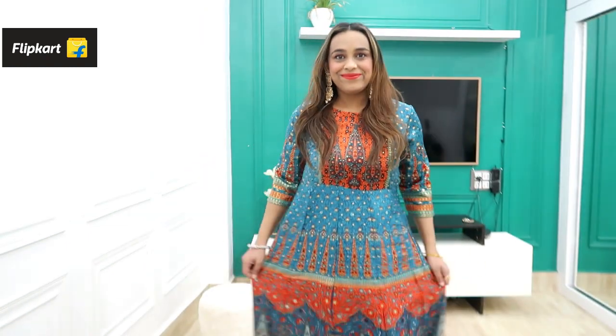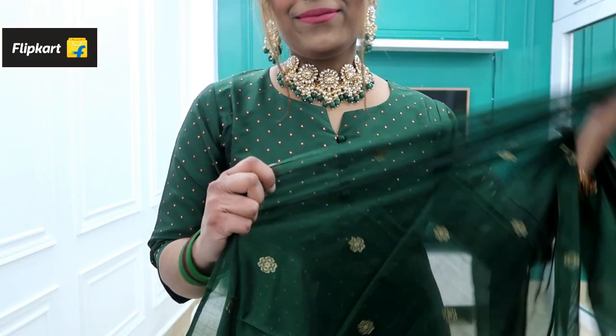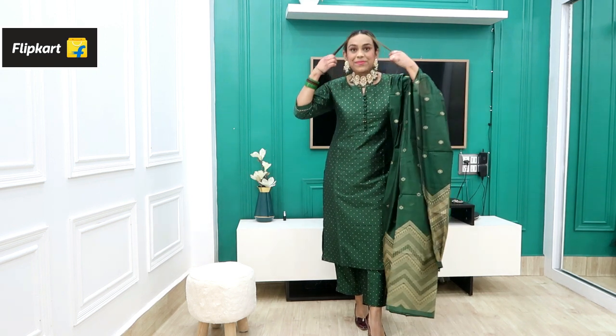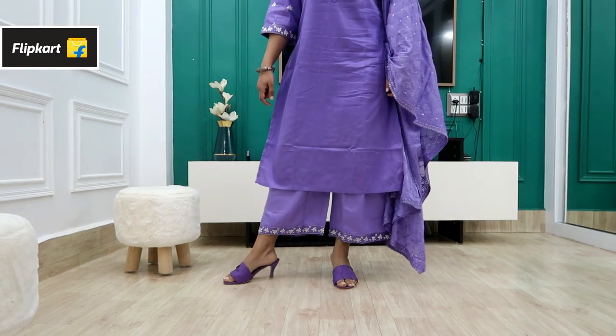Flipkart sale is also going on — you are getting up to 80% off. Check the link in the description box. On Flipkart you are getting a very big offer with latest selection, influencer styles refreshed weekly, wide selection with great quality, genuine international brands, 6 quality checks, shop in your language, best value for money with 10 lakh styles starting from just ₹199, and easy exchange and refunds with 48-hour delivery.